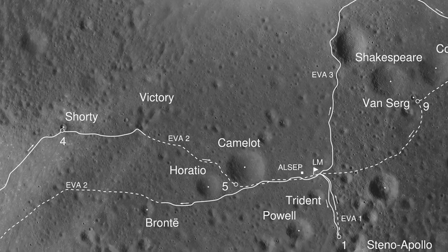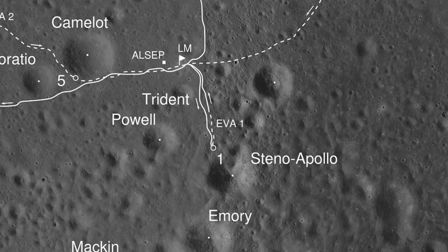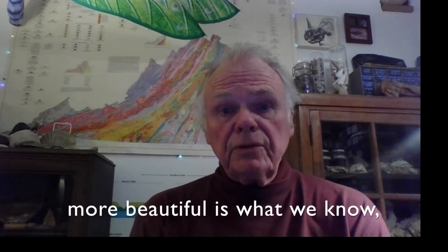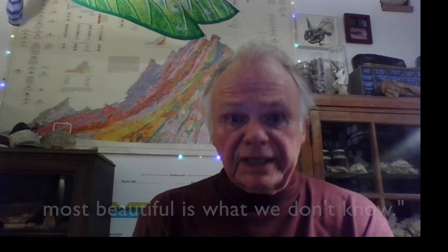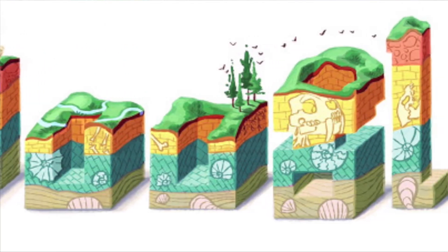Why is he so famous that he's got craters on Mars and the moon named after him? He also came up with this really interesting sentence: 'Beautiful is what we see. More beautiful is what we know. Most beautiful is what we don't know.' Nicholas Steno was honored by Google with a Google Doodle of his own.